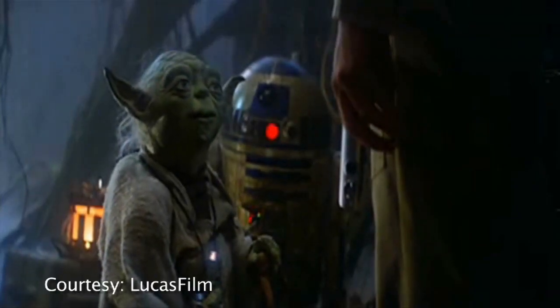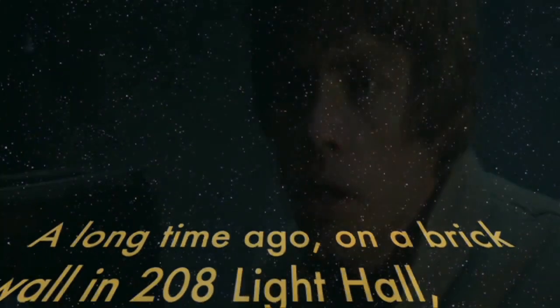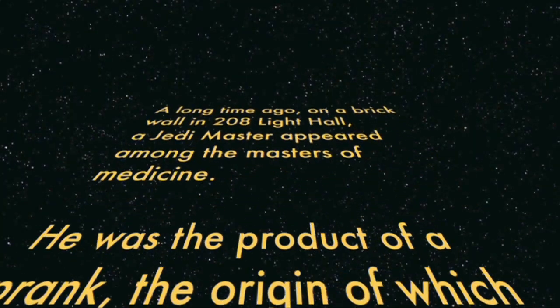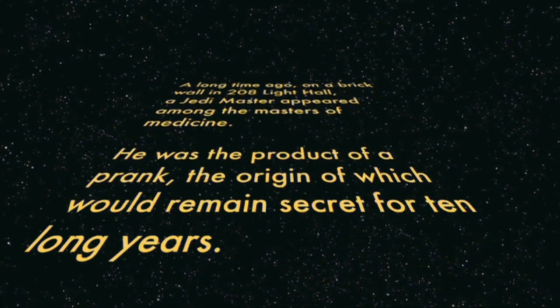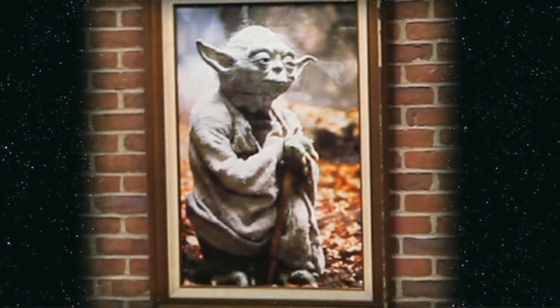Yoda is a very wise man, and he's not that unlike a lot of the other people hanging on these walls in that way. He transcends generations and cultures. I think that's why he's there.